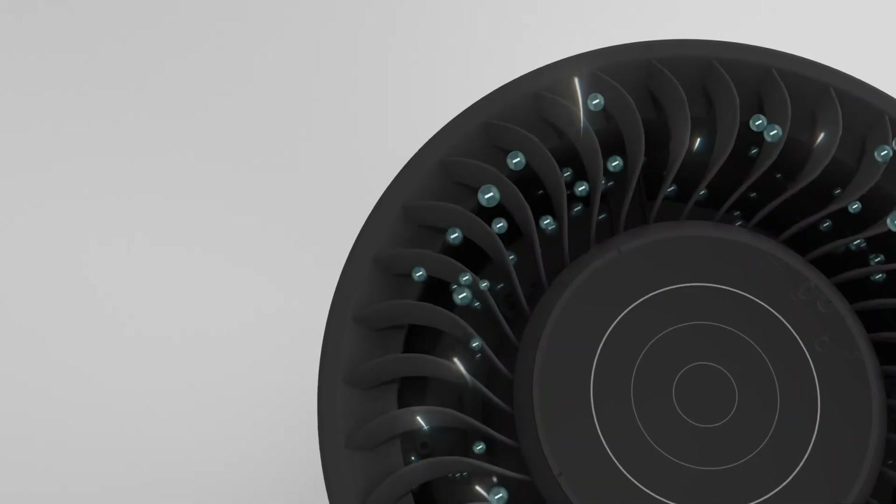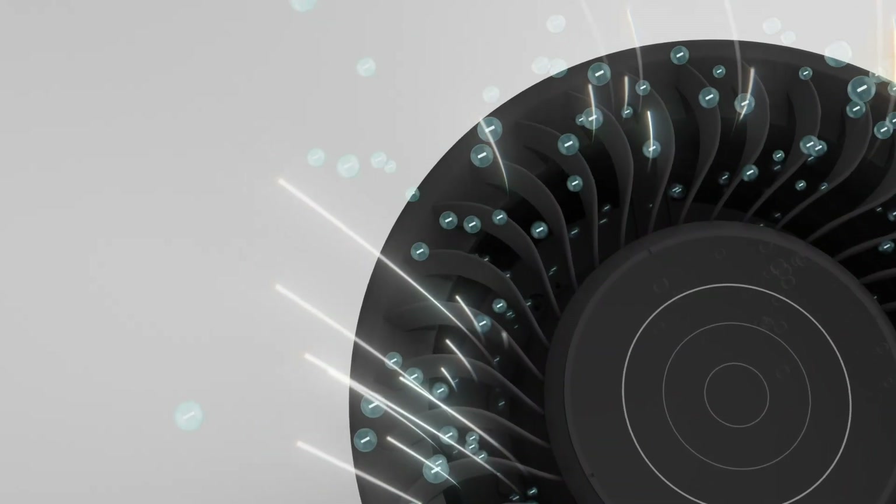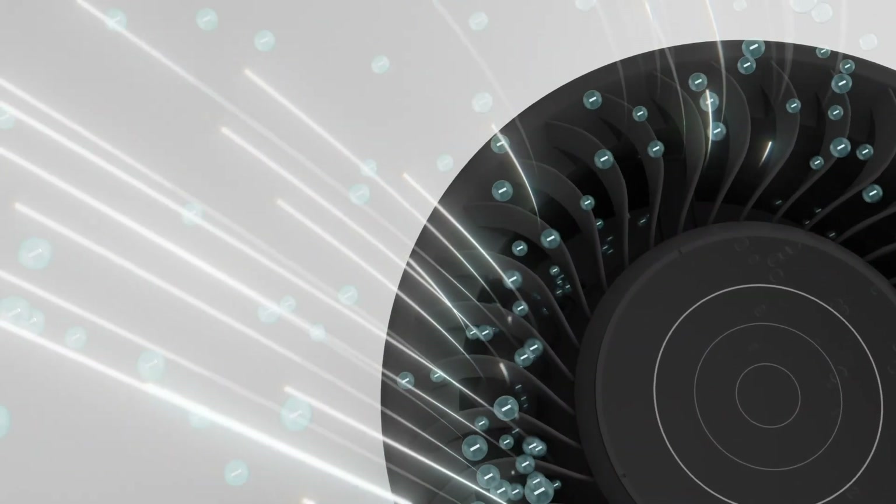It re-energizes clean, pure, sterilized air by creating negative ions within the revitalizing chamber.